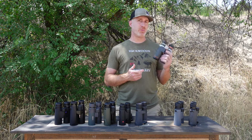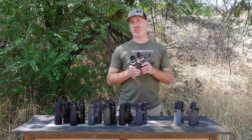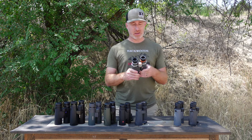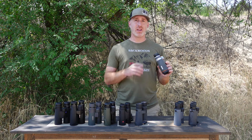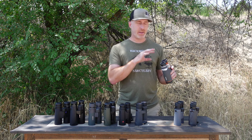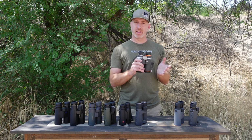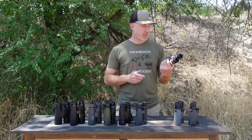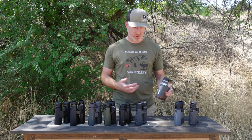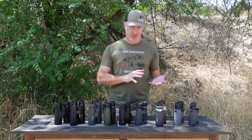Not bad, but not great. A couple of small changes would really bump these up. Maven just came out with a new B1.2, so hopefully we can get that tested. For me personally, the eye cups were a little uncomfortable and I had more eye strain than with some others. Sometimes that's just the case — you have to try them out for yourself, as your eyes will love them or they won't.